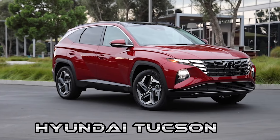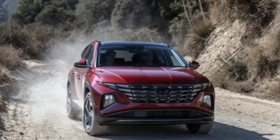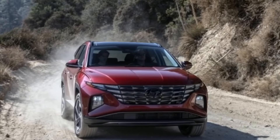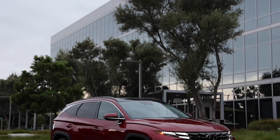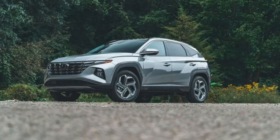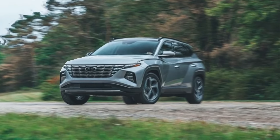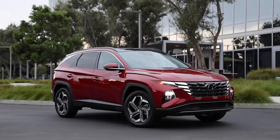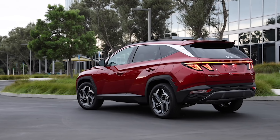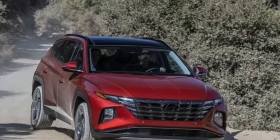The 2023 Hyundai Tucson sports a cutting-edge style that stands out among its more sober-looking compact SUV competitors. That doesn't mean the Tucson sacrifices practicality or affordability — it boasts both. Hyundai has taken a blanket approach with the Tucson, offering a wide variety of trims and powertrains, including a hybrid and plug-in hybrid, giving it broad appeal.